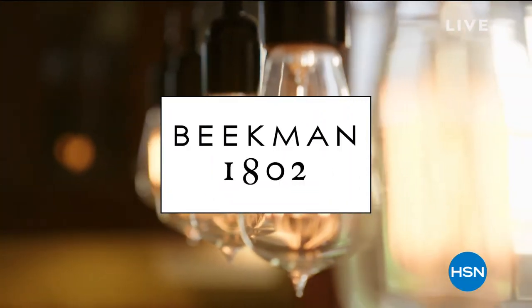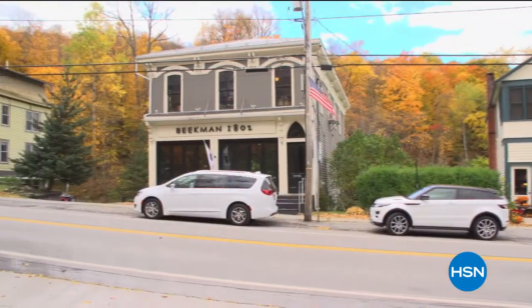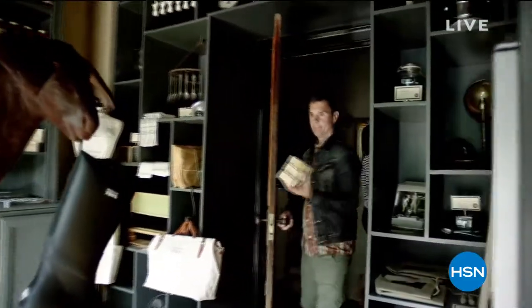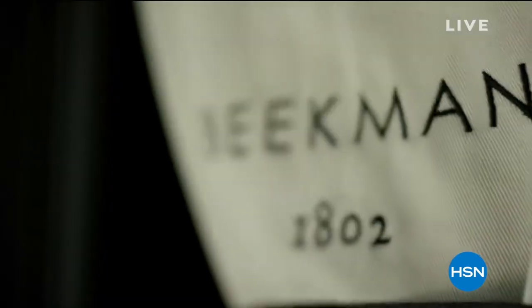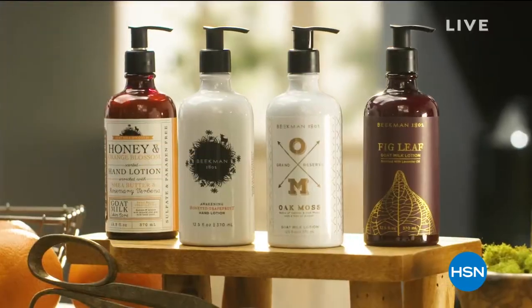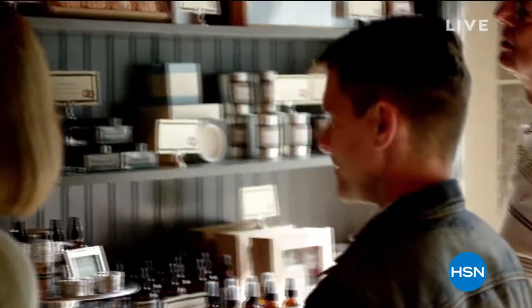My name is Marie and I'm a Beekman neighbor. I found Beekman 1802 with the help of my niece — we took a road trip out to the Beekman 1802 store and sampled their products, and I've been hooked ever since. I absolutely love everything about Beekman 1802 products — the soap, the bath products, the shampoo. If it's in the store, I've probably tried it, and if I've liked it, there's probably just as much at my house as there is in the store.